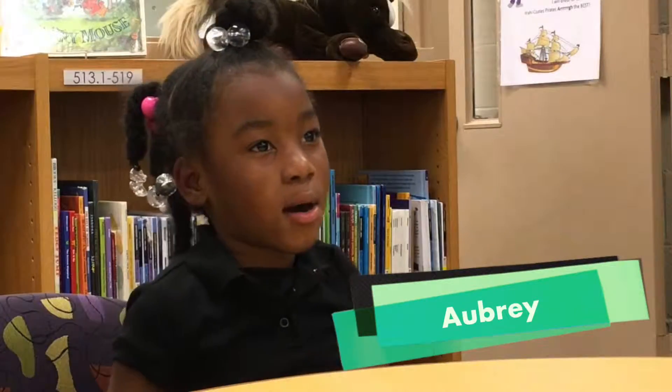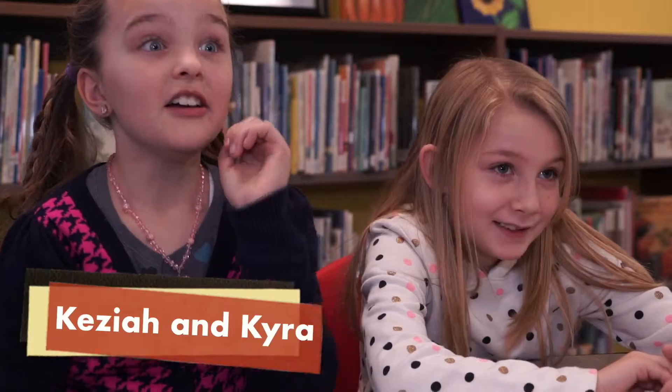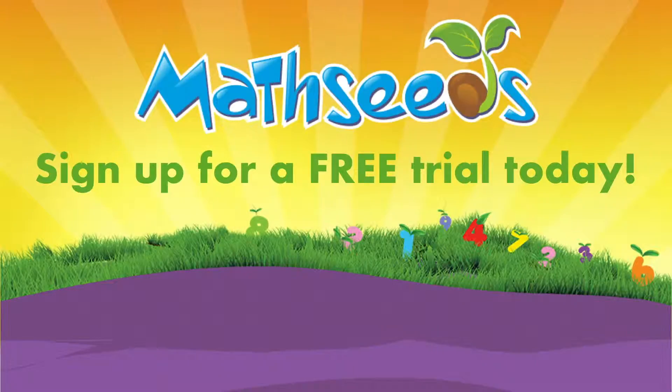I did a good job. I knew it. MathSeeds is the best math program ever. Sign up for a free MathSeeds trial today.